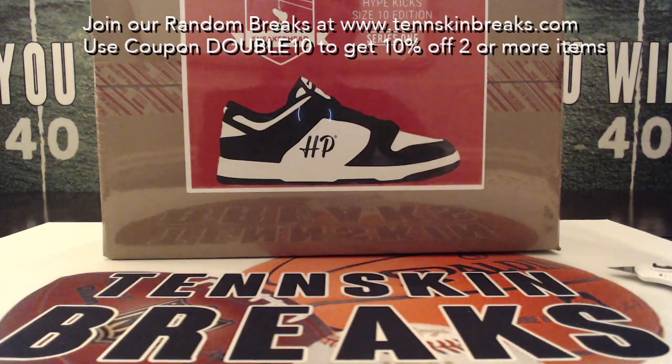Tonight we're giving away a Hit Parade sneakerhead box — it's a Hype Kicks size 10 edition. A sealed box that's got one deadstock pair of shoes. Could be Jordan Retros, could be Nike Dunks, or a ton of other different shoes. They're tagged by StockX, so they're guaranteed authentic. Some of these shoes in this series could be worth a couple thousand dollars.